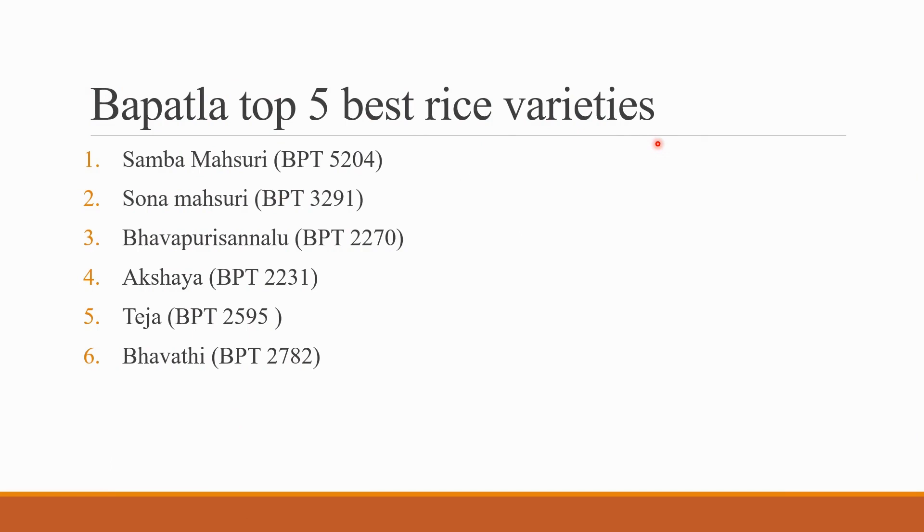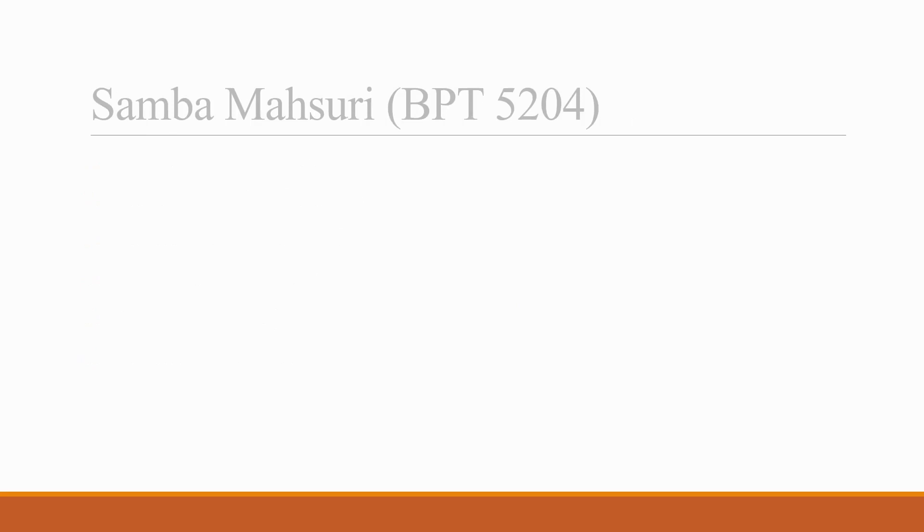Coming to the Bapatla Top 5 Best Rice Varieties — based on their characteristics and quantitative characters, the top 5 best rice varieties have been decided. The first one is Samba Masuri BPT 5204, the second is Sona Masuri BPT 3291, third is Bhavapuri Sannalu BPT 2270, fourth is Akshaya BPT 2231, fifth is Teja BPT 2595, and sixth is Bhavati BPT 2782. Let us discuss in detail their characteristics and how they look in the images.